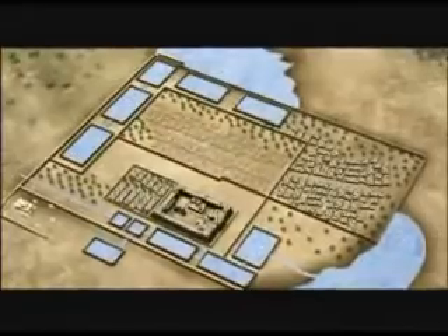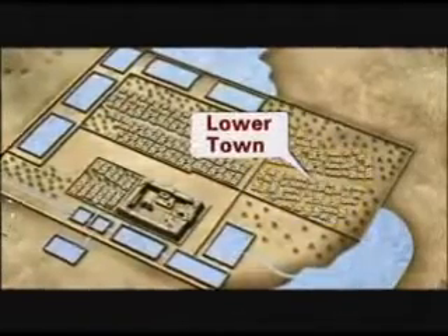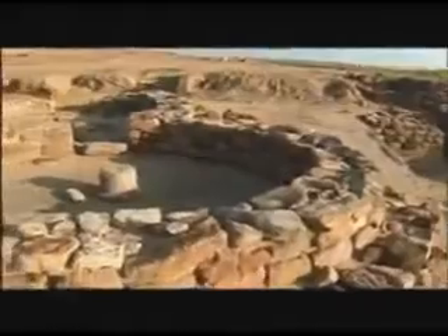To the north of the citadel was the middle town, where the well-to-do class people must have lived, as is evident from the neat arrangement of the spacious houses. The third part of the city was the lower town, which was probably populated by ordinary people such as potters and farmers. The different layers of bricks and constantly altering town planning tell a story of the seven stages of this metropolis.